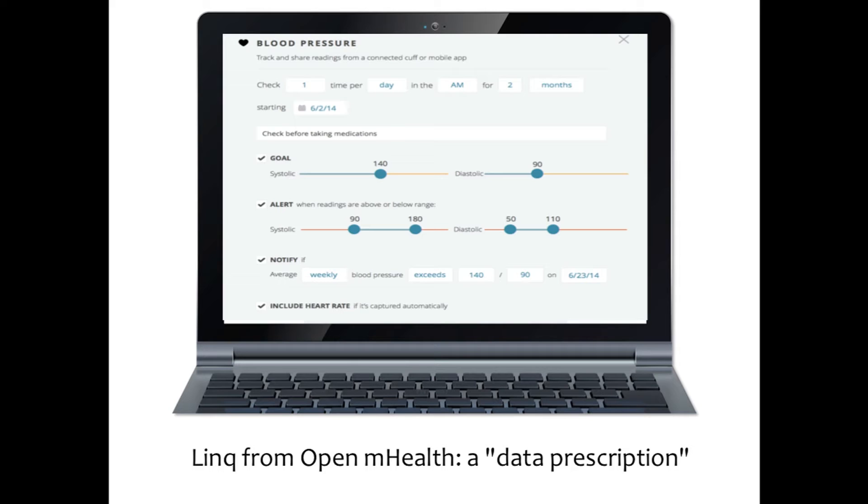A patient I'm starting on a blood pressure pill — I'll start on a lower dose and aim to titrate up, which means I want to track their blood pressure a couple weeks later and see if they're reaching goal. The way it happens now, I ask them to come back for a blood pressure check with their nurse, and sometimes they don't come back. A month or several months might go by, and I've missed the opportunity to titrate up. But with sensors, we can prescribe: check your blood pressure once a day in the morning for two months.